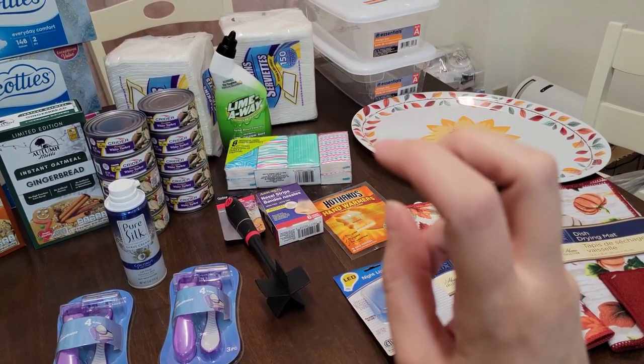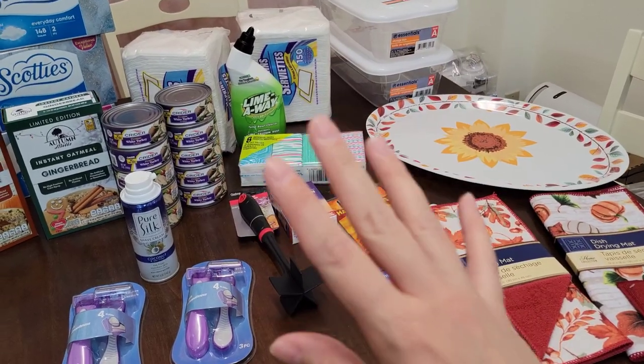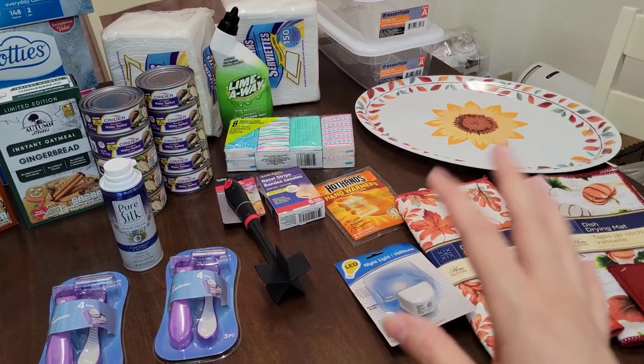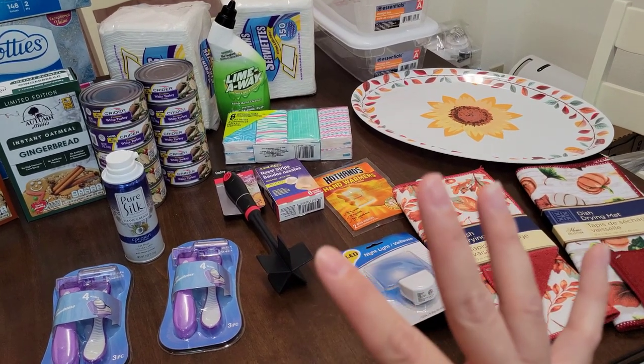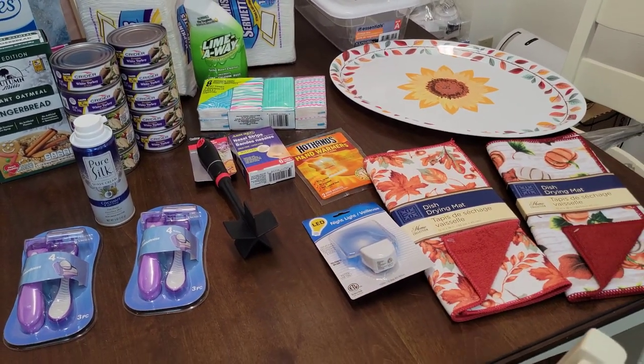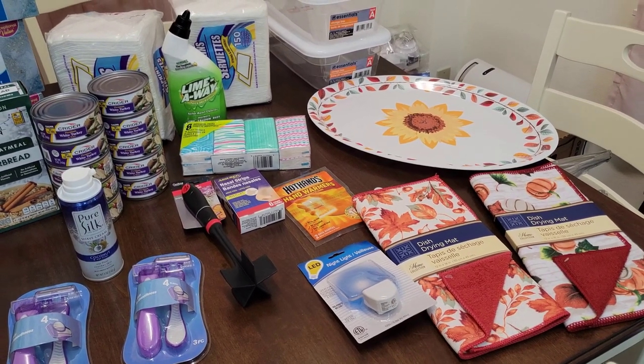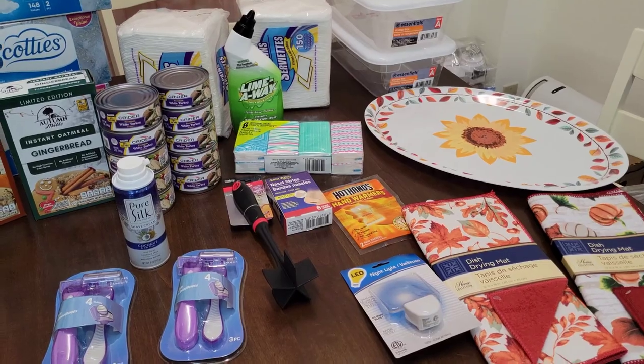I got ten cans of that — that was a dollar each. I didn't buy any of the items that were more than a dollar at Dollar Tree. I don't think I'm ready for that yet. If I'm going to spend like five dollars on a container or something, I'm going to maybe go to Walmart or somewhere else and look around, see what they've got first.